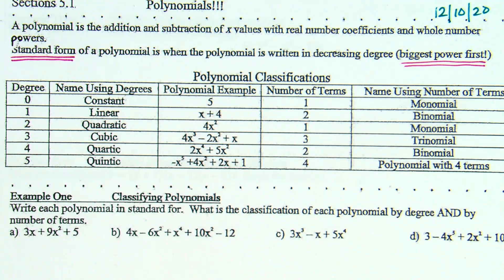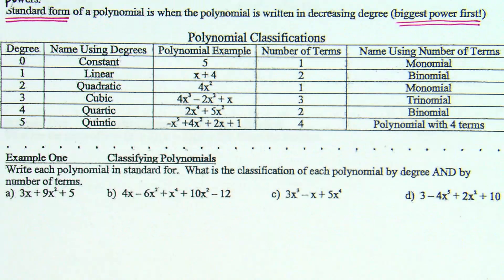Now we're going to look at this chart here, and it talks about polynomial classifications. We're going to classify polynomials in two different ways: we're going to classify them by their degree, which relates to the highest power, and by the number of terms.